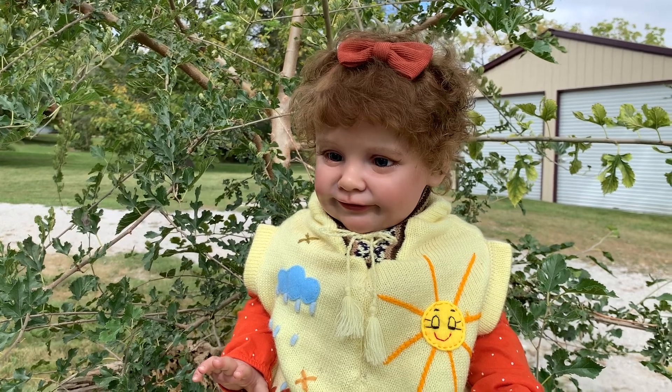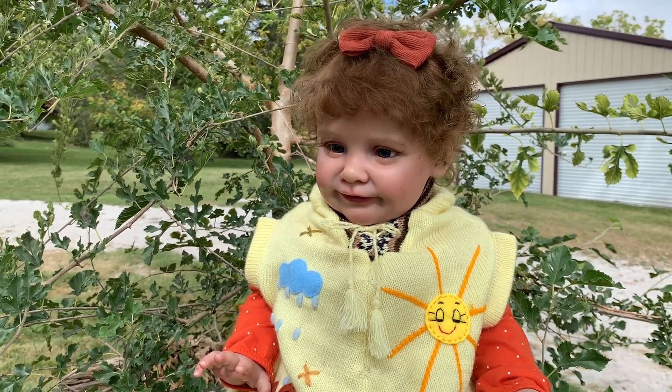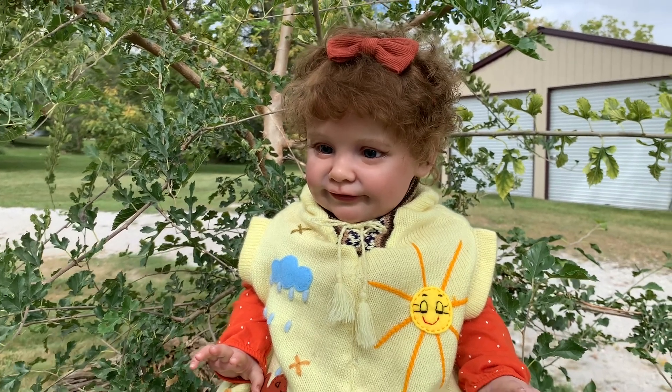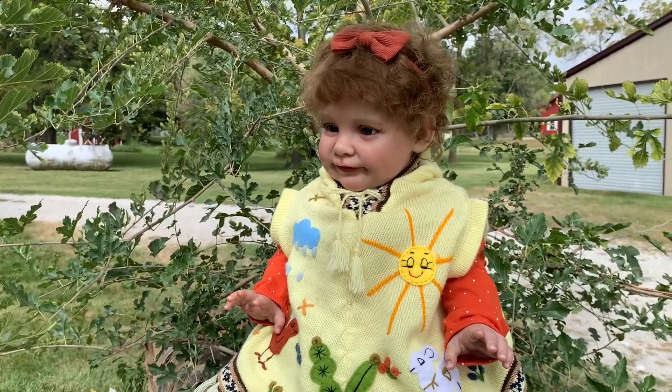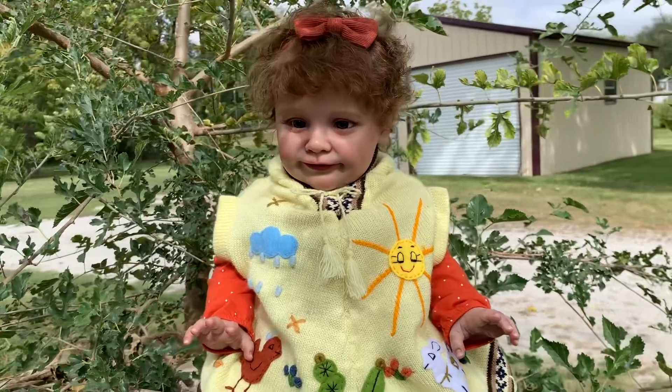My Kate is the Zoe sculpt by Natalie Blick. I thought it would be fun to share her for my chicken theme. I hope you enjoyed seeing her in her cute little shawl today — sweet as she can be.